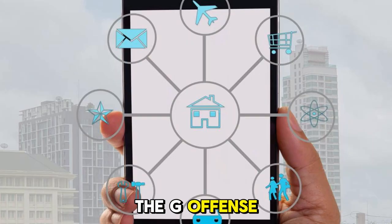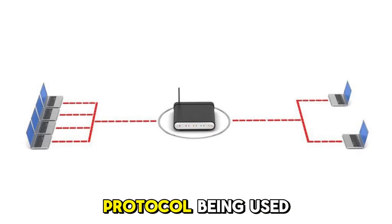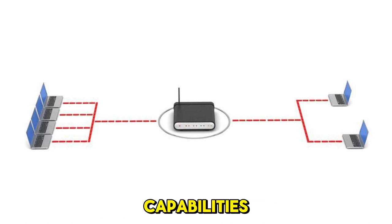The geofence is typically not too large, as it only surrounds the perimeter of your home. So, the wireless protocol being used doesn't need to have long-distance capabilities.